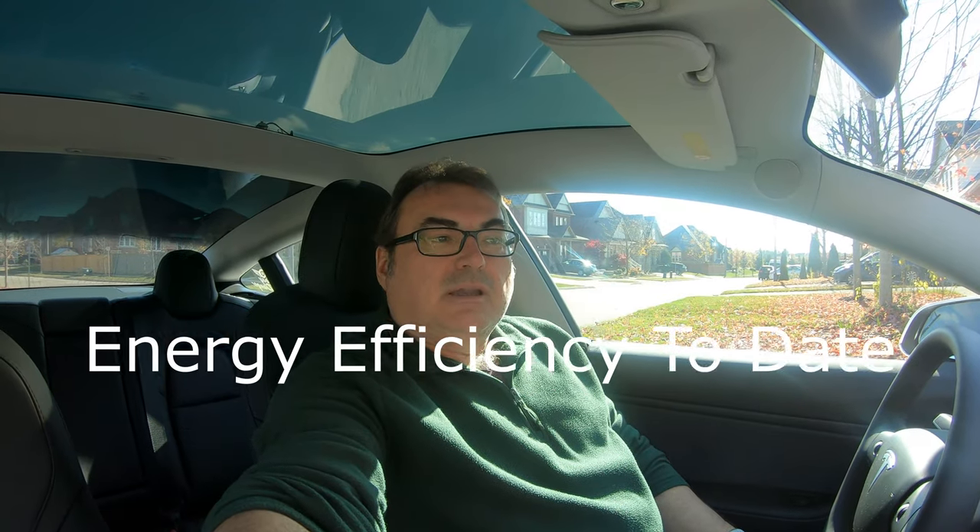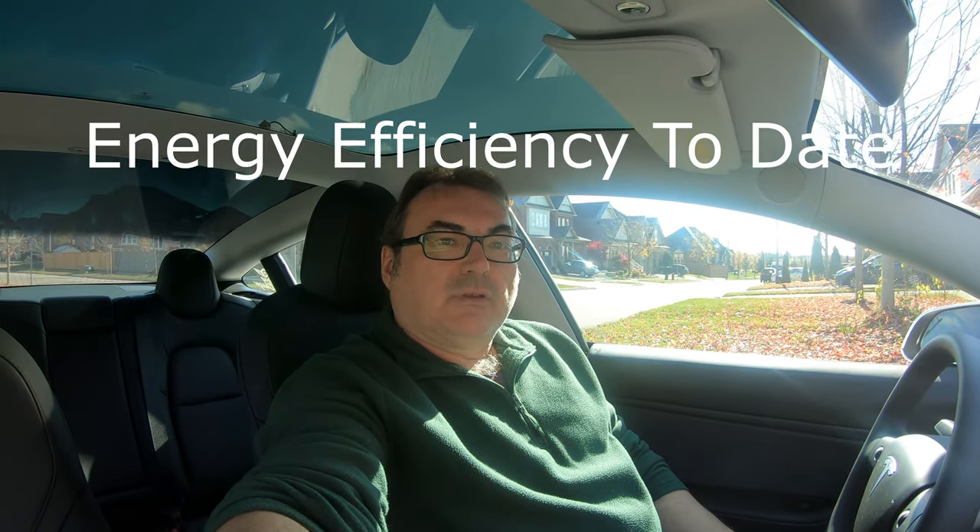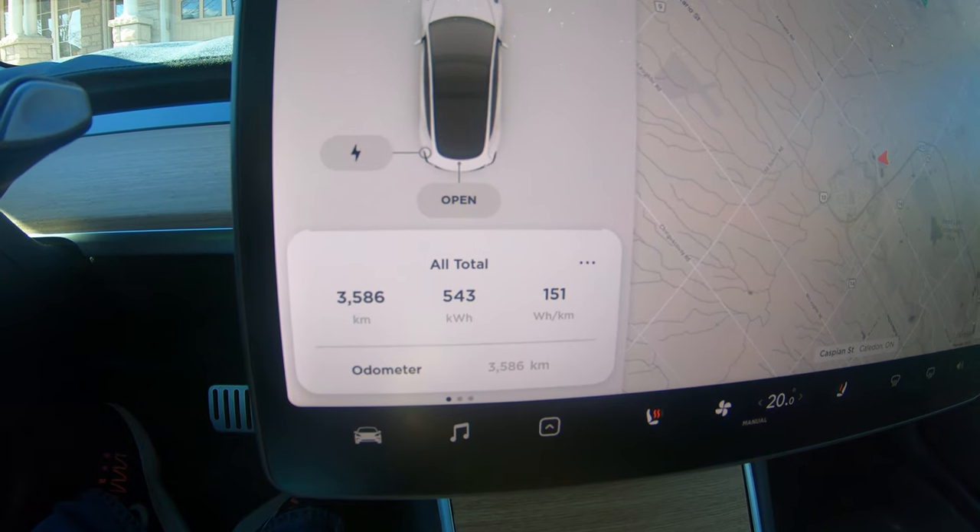One thing I did want to talk about is the efficiency so far. From mid-September to end of October, our temperatures have dropped more consistently into the mid-teens Celsius — 15 to 10 degrees. We've had a few days below 10°C, some evenings hitting about zero with frost, but mainly during the days it's been in the high single-digit to low-teen Celsius range. How has that impacted my battery performance?